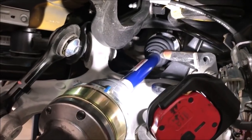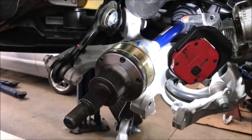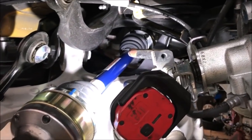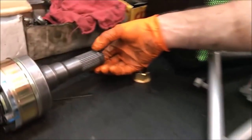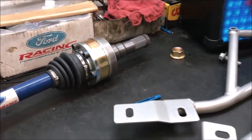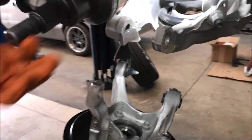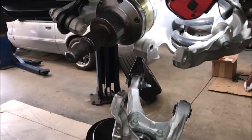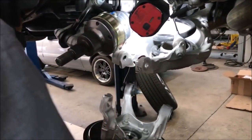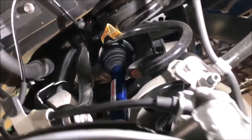Just like that, the axle goes in — you pop it right in there, line up the splines, push it past the snap ring, and it snaps into the snap ring. That locks it in place. Now you take the rear spindle and put it back on the splines and start putting everything back together. There you have it — she's all buttoned up. That axle is in there.